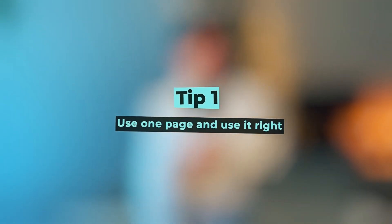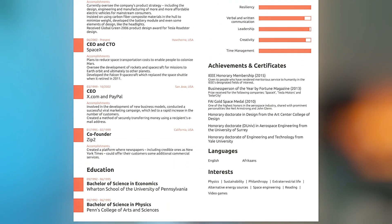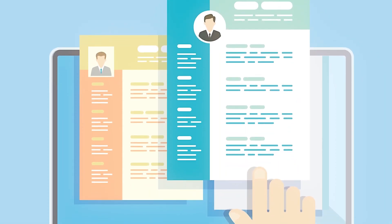Tip one: use one page and use it right. It's crucial to keep your CV within only one page, as recruiters usually spend only a few seconds reviewing each one. Most of the CVs you sent me were within one page, but one of them had four pages. Even Elon Musk's CV is on one page. Use bullet points to make your CV concise and easy to read, prioritizing the most relevant information and using white space to create a clean, organized look.